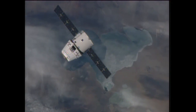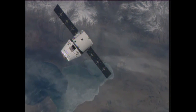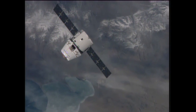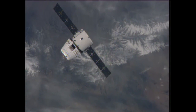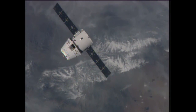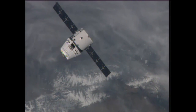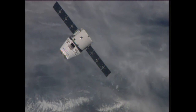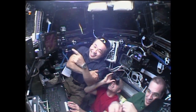Dragon is just 150 meters away from the space station now. It's scheduled to be within 100 meters at 5:13 a.m. Central. From there, the teams here on the ground will take a go/no-go poll to determine if it is safe to move within 100 feet, and assuming that is as expected.